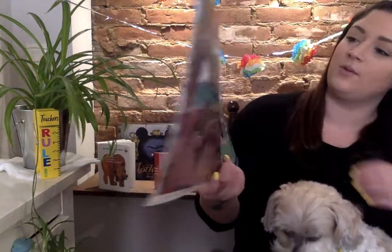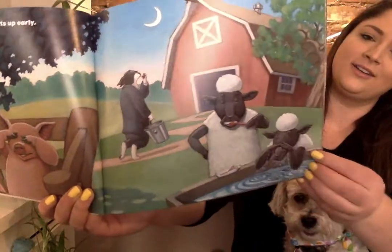In the morning, everyone gets up early. Wait a second, this doesn't look like a normal farm. What are those sheep doing?